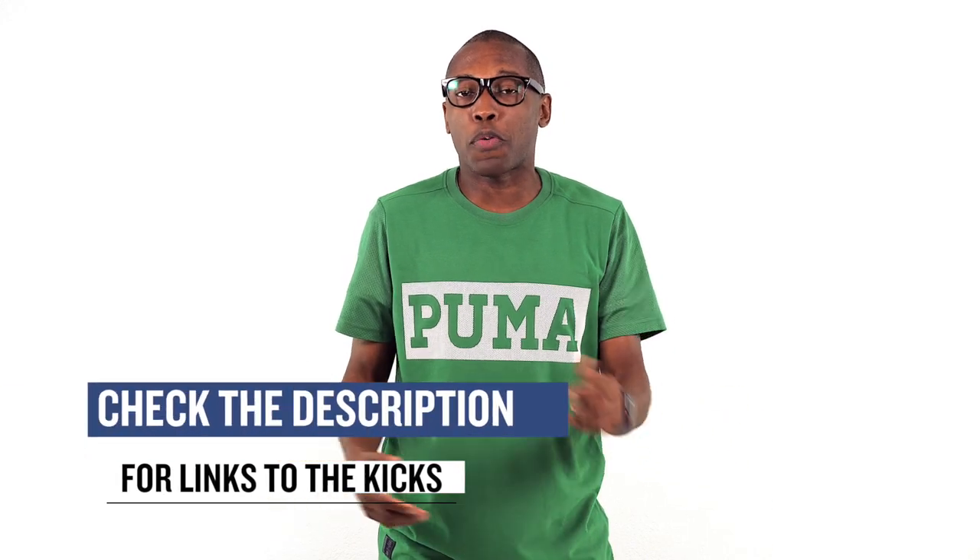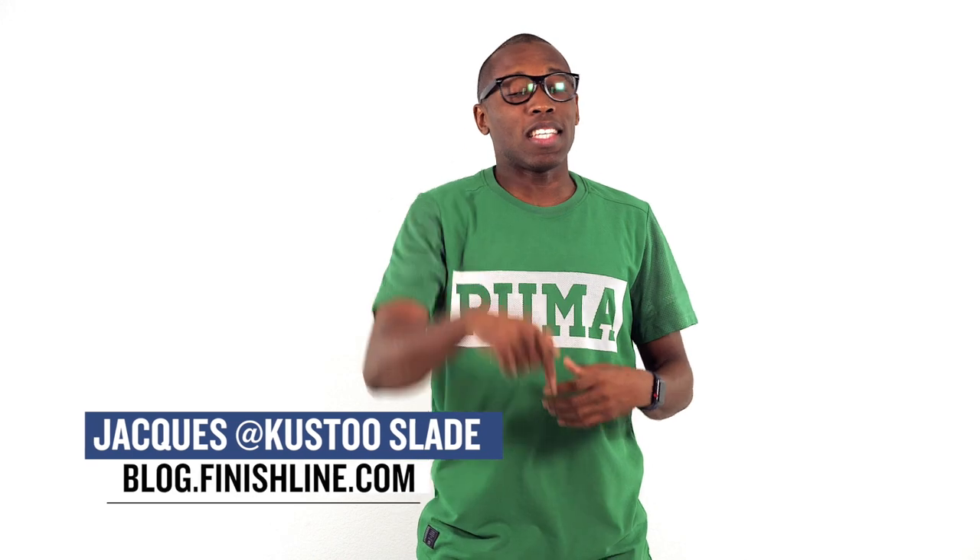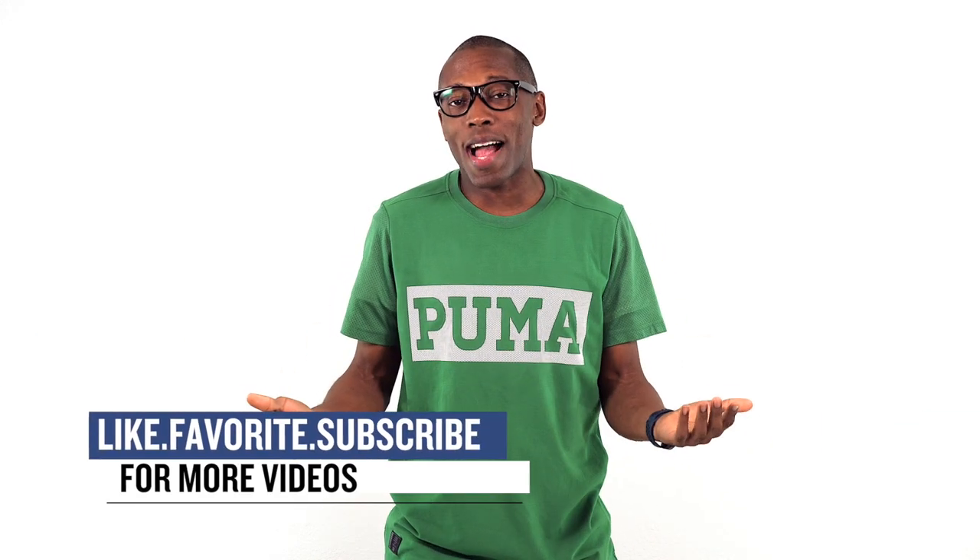As with every week, I want to thank you for watching the show. Make sure you check below for the links to all the shoes that I talked about in today's video. I'm Jacques Slade. This is the Heat Check presented by Finish Line. And as always, guys, I appreciate you. I'll see you soon. Peace.